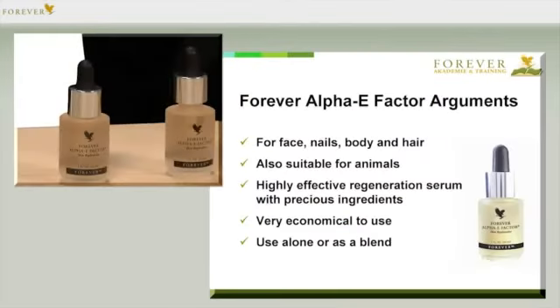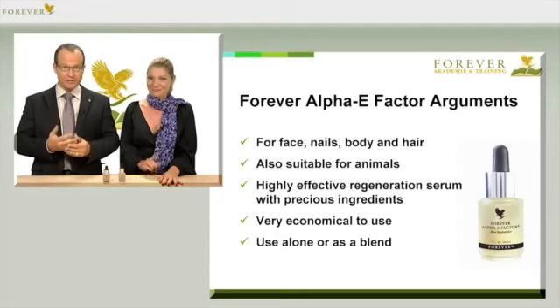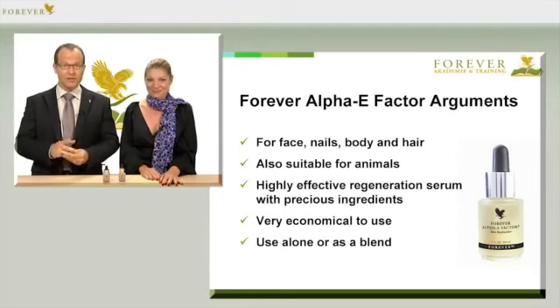The Forever Alpha E Factor is an all-round product and highly recommended to have close at hand. Let's look at an overview of the advantages: it can be used for the face, nails, body and hair, and is also suitable for animals. It's a highly effective regeneration serum with the finest ingredients, suitable for use on its own or as part of a blend. Treat yourself to something special and pass the word on to others — you and your skin are worth it.